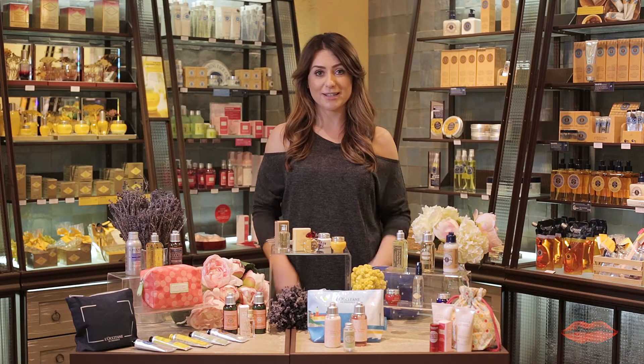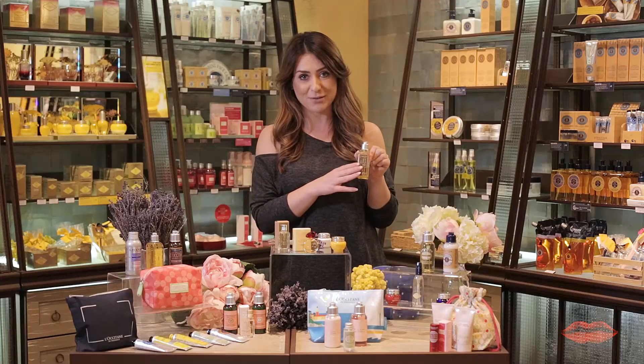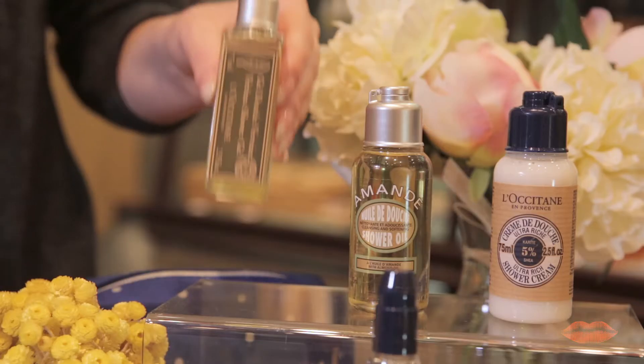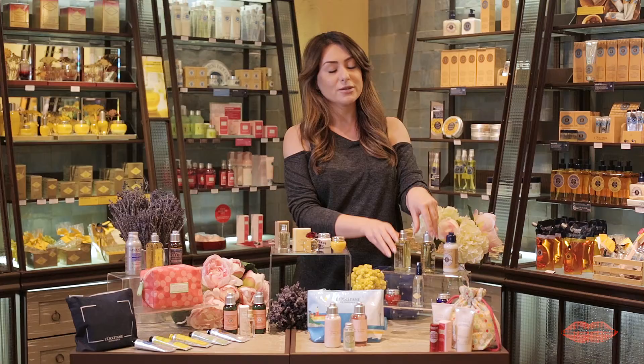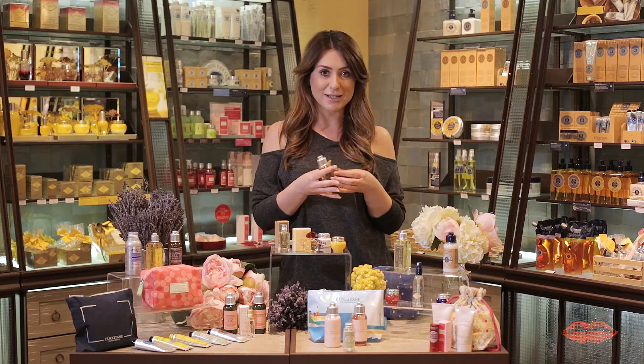Next up is shower gels, and today we've chosen two of our favorites. The first is Verbena — my personal favorite. I love geranium and lemon and all those kind of fresh scents. The other one we've chosen is the almond oil. It does say it's an oil, but the best thing about this product is that when you mix it with water it lathers up and foams on the body.